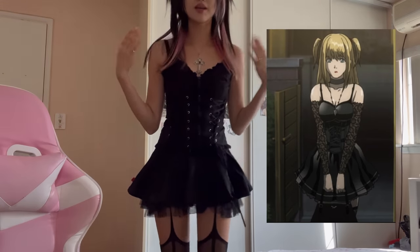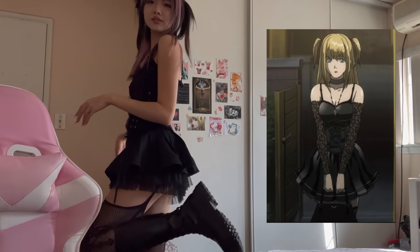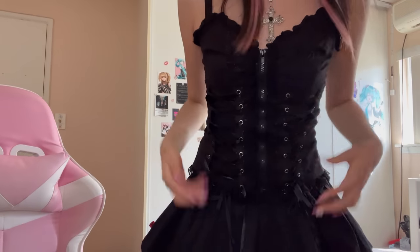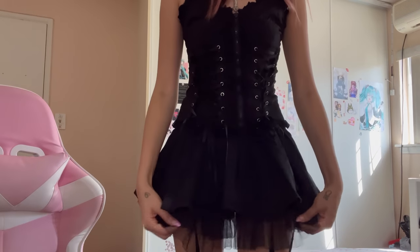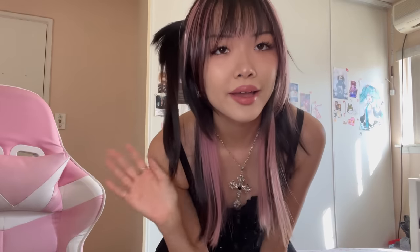I'm wearing my Halloween costume which I'll show you right now before I go. I'm Misa from Death Note. This top is from Depop — it's Trip NYC — and the skirt is vintage Trip NYC. It's really cute. I'm not wearing the wig just because I don't want to wear it all day, but yeah.